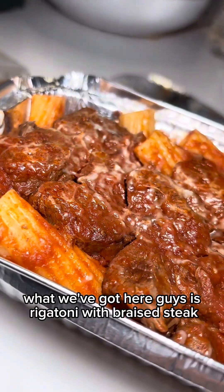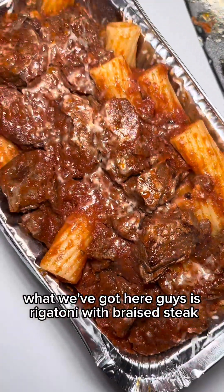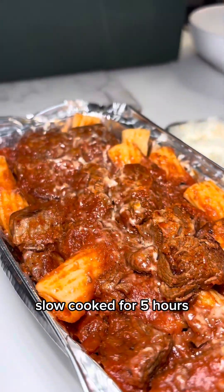I'm gonna try it. Got the beef rigatoni — what we've got here is rigatoni with braised steak, slow cooked for five hours. Now look at this slow cooked beef, this would have been in the slow cooker for four or five hours, and homemade pasta. Let's try it. Oh yeah, that is one nice!